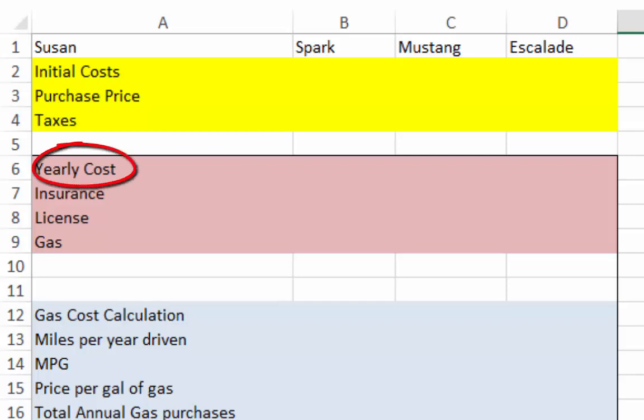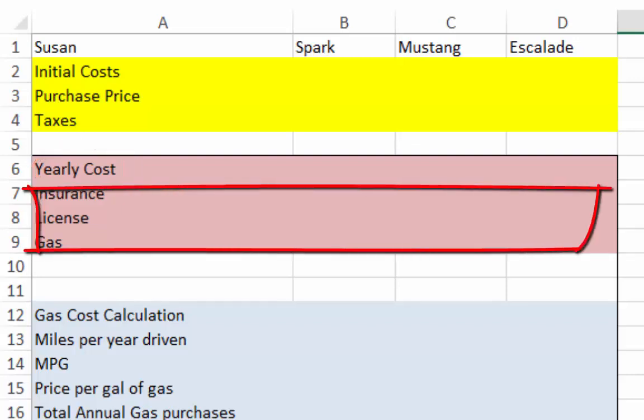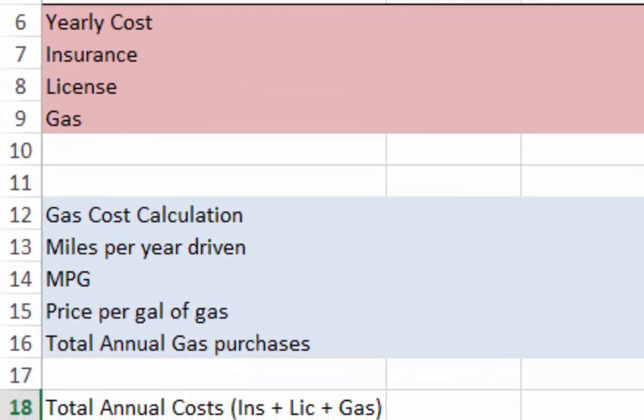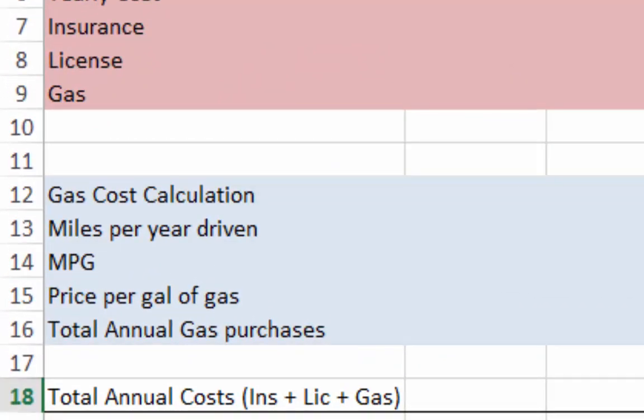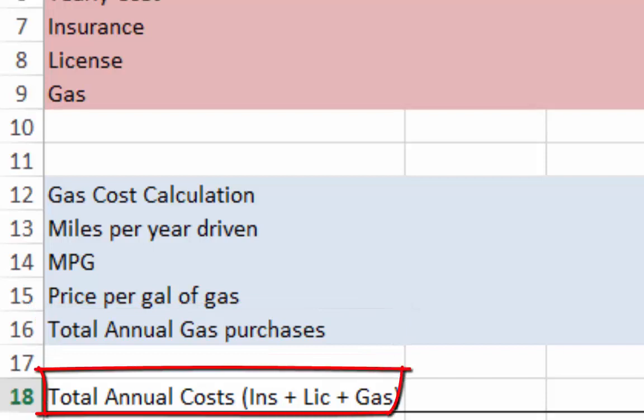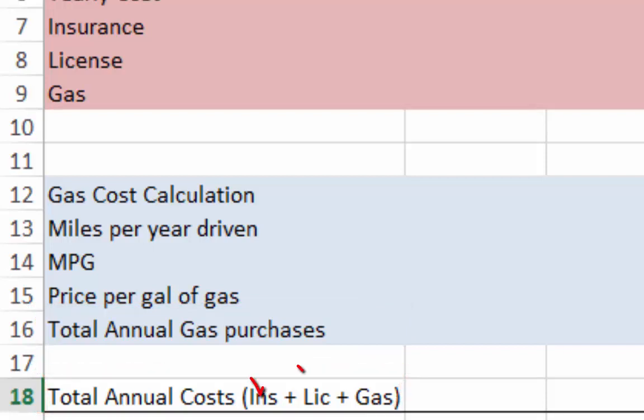The more complicated question is how much does it cost to own this car every year? There are three costs to add together: insurance, license, and gas. To calculate gas cost, we have a blue calculation area from rows 12 to 16. We need to know how many miles she drives each year, the miles per gallon (MPG) for her car, and how much she's paying for gas. Adding those together gives us the total annual costs — insurance plus license plus gas.